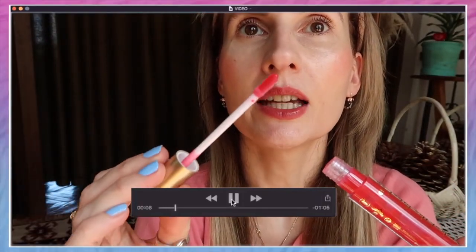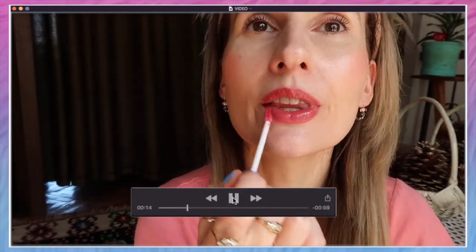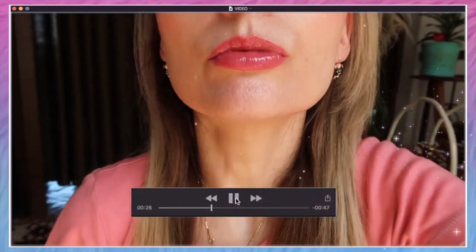This is the applicator — I think it's very convenient to have this type of applicator. It already gives me that burning, tingling sensation immediately after applying. I definitely feel that because of the chili extract it gives you an immediate plump to your lips.